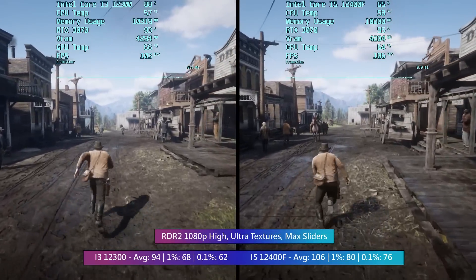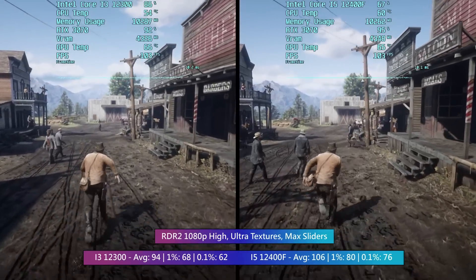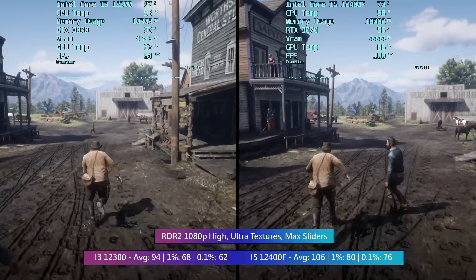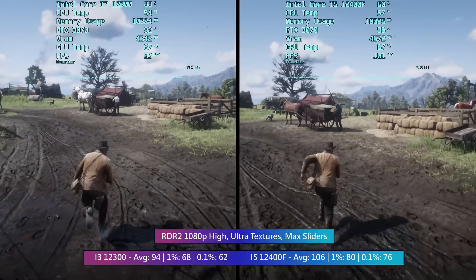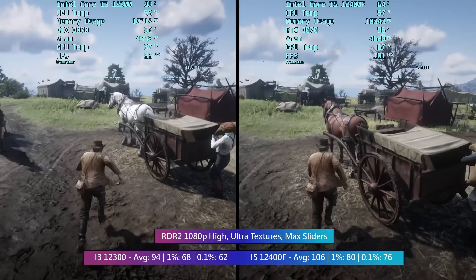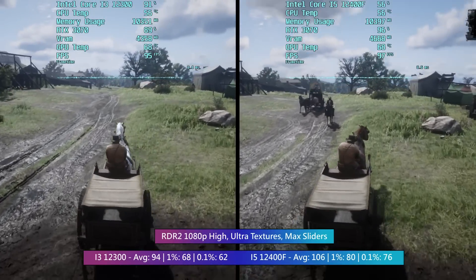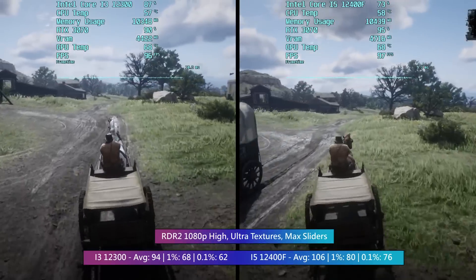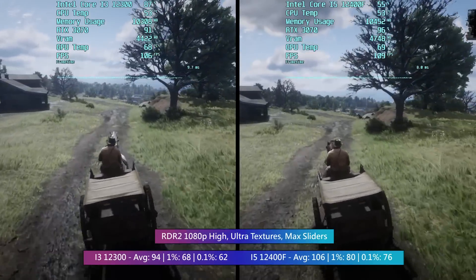Finally, it's Red Dead Redemption 2. I took a trip to Valentine, a small town that still takes its toll on CPUs thanks to the higher NPC count. Once again the averages were very good, but the real differences came from the percentile lows — the lower core and thread count of the i3 just doesn't handle busier scenarios quite as well.